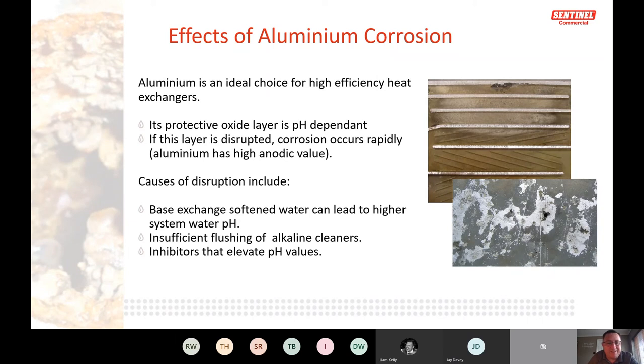I had a case recently where a system was filled with base exchange softened water. It affected the pH, which in turn attacked the aluminium. The limit for aluminium should be less than 1 ppm — we found levels of 5.6 ppm and above because base exchange water had been used. Most boiler manufacturers state not to use base exchange softened water for filling — use mains water.